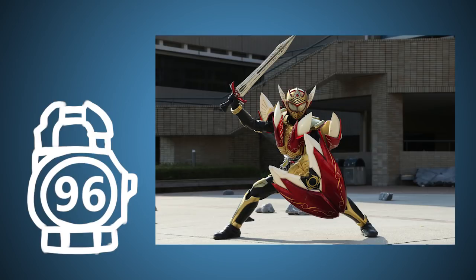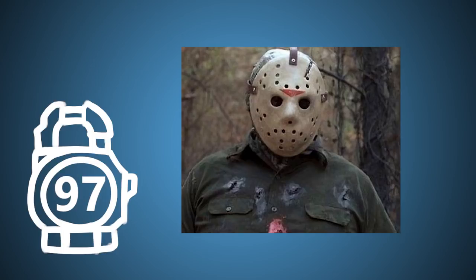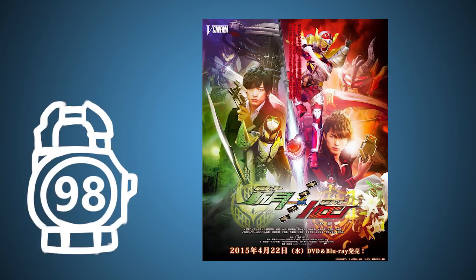Kamen Rider Master's design was intentionally made with Gaim as a base, as he was meant to be in a position that stood against Kota. The helmet is based on hockey masks — in particular, one movie monster was kept in mind while designing: Jason from the Friday the 13th movies. When the V-Cinema movies were announced post-series, the first four were decided by voting polls from fans and released in pairs. Included in the second batch was a voting ticket for a third round of releases. Sadly, nothing ever came of it.